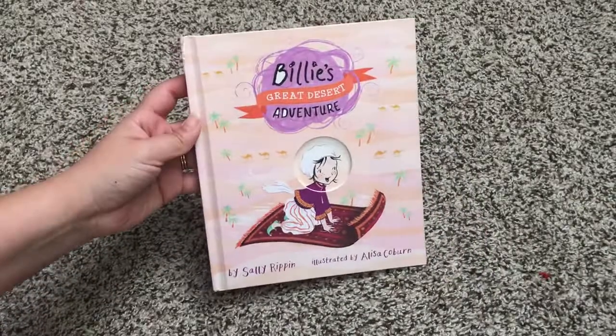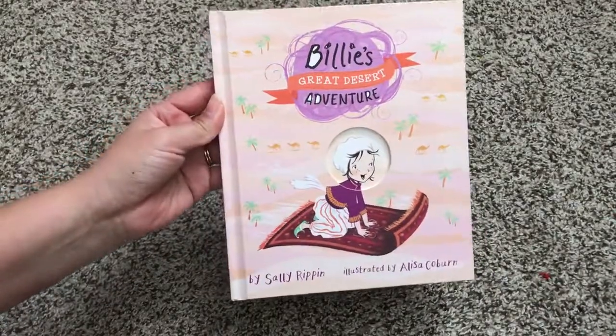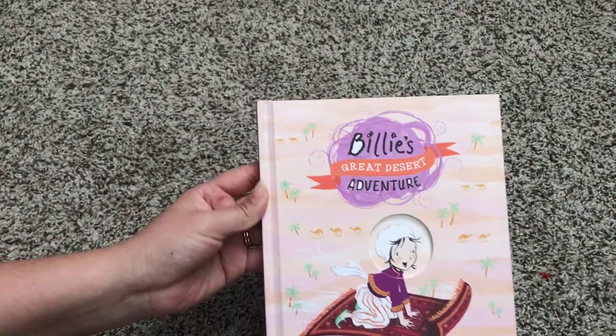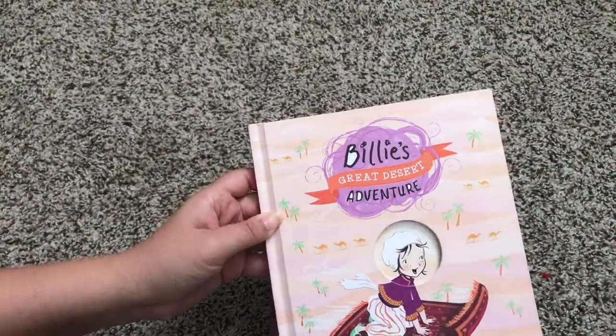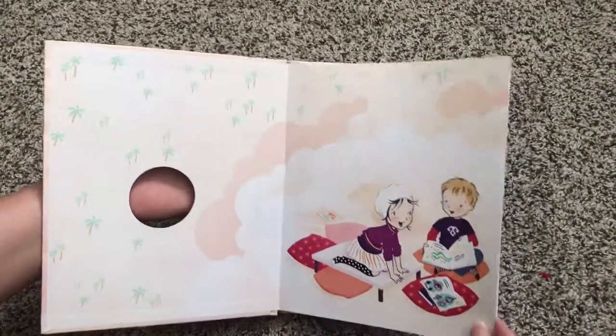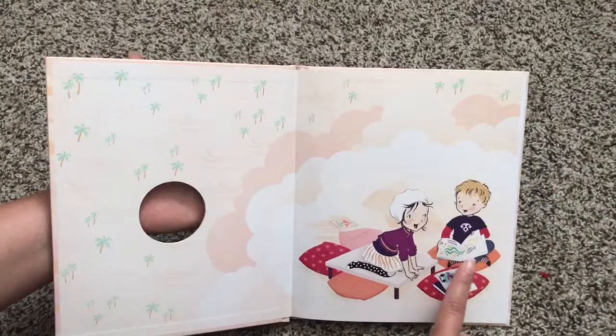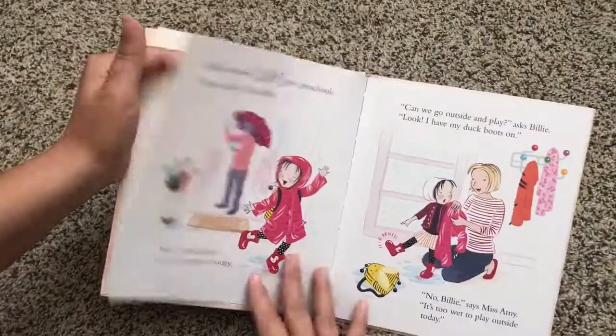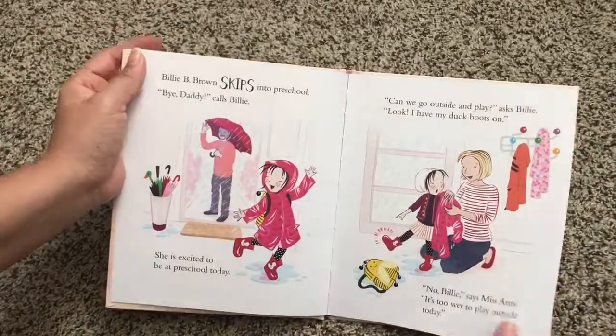Hi! Welcome to Usborne Books with Laura. I have here Billy's Great Desert Adventure. Billy is an awesome new picture book series for kids. It's about a little preschooler named Billy, and her best friend Jack always pops up, and she has a wonderful little imagination.